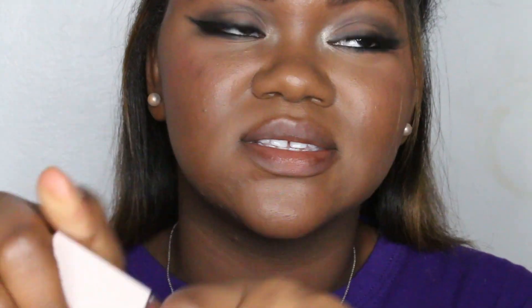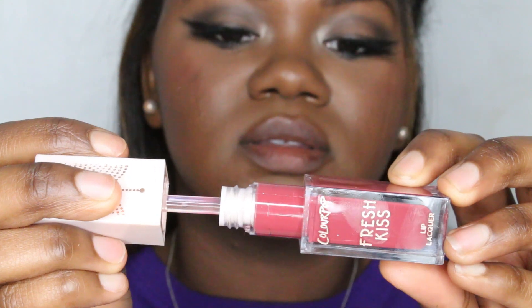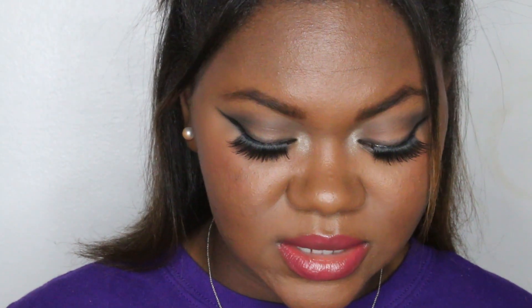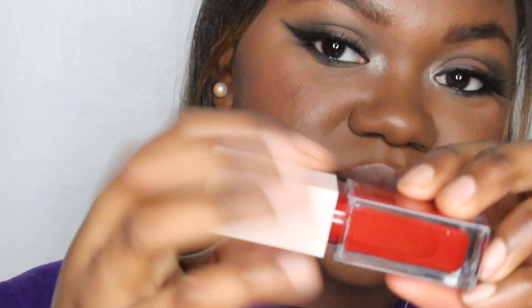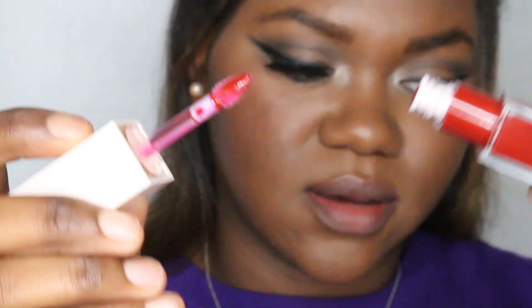Okay, see this is what I mean by not my color. Here is On the Ritz — very, very pinky. Yeah, I'm really not a fan of this one, but that doesn't mean it won't work for you.